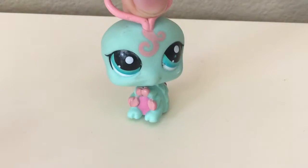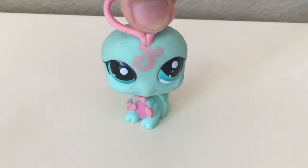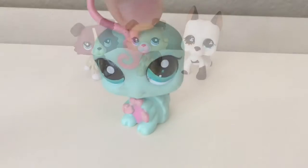I reviewed three of the four Littlest Pet Shop that I bought and the fourth one just came, so I am going to be reviewing that in this video. Let's just jump right into it. These are the three pets